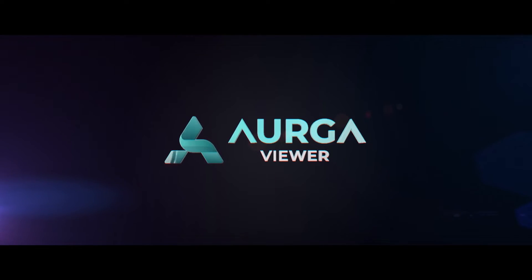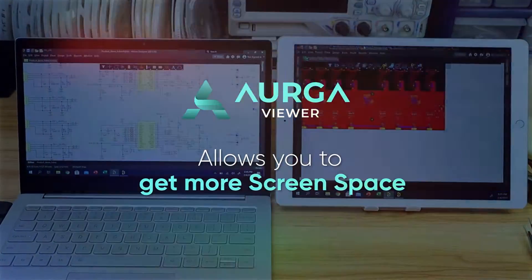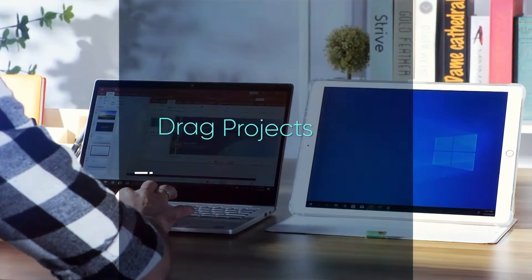Presenting ARGA Viewer, our powerful gadget to expand your professional limits, get more screen space, seamlessly extend your computer's desktop to any iOS or Android tablet.